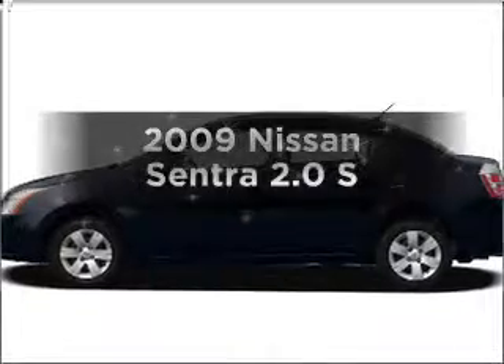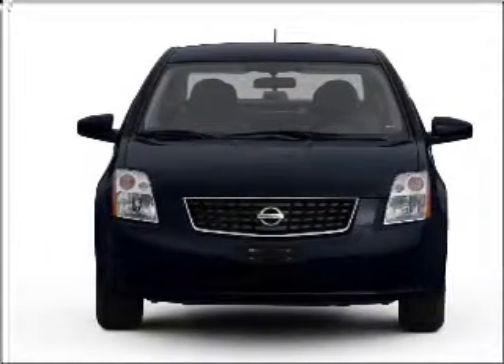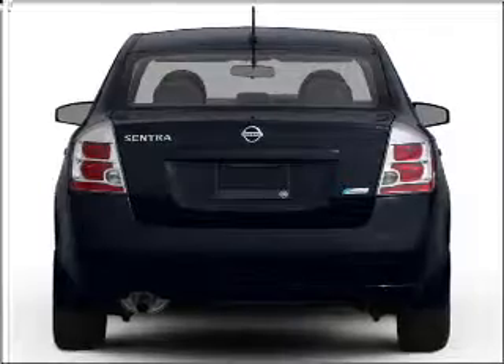Imagine yourself in this 2009 Nissan Sentra — everything you need under one roof with this great vehicle, featuring an efficient four-cylinder engine that responds smoothly to its automatic transmission.